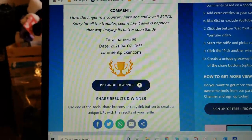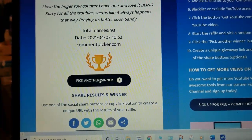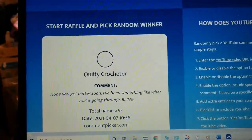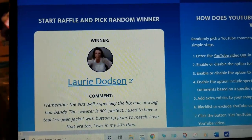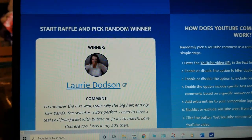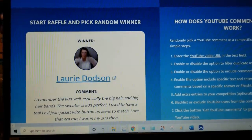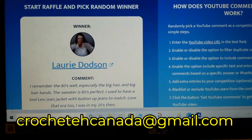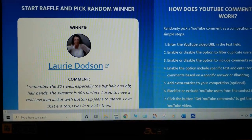Let's pick the next winner. Lori Dodson — congratulations, Lori! You are the second winner for the bling finger row counter. Contact me at crochetcanada at gmail.com, give me your information, and I will get this out to you ASAP. Congratulations, Lori!